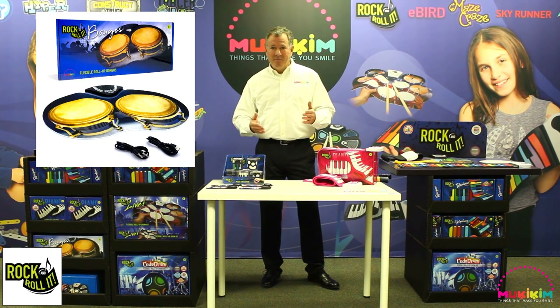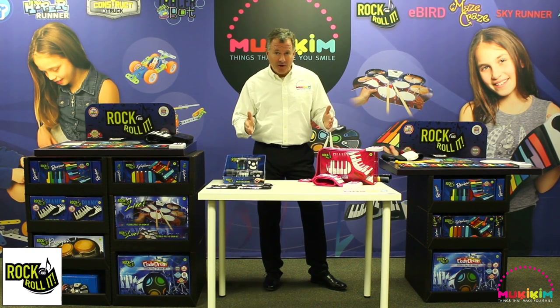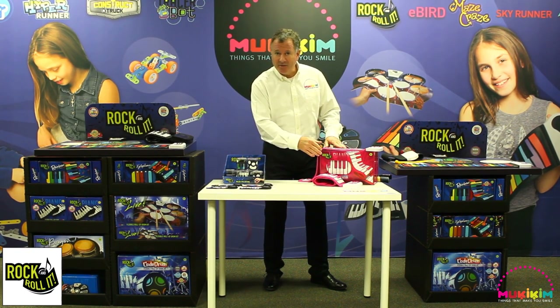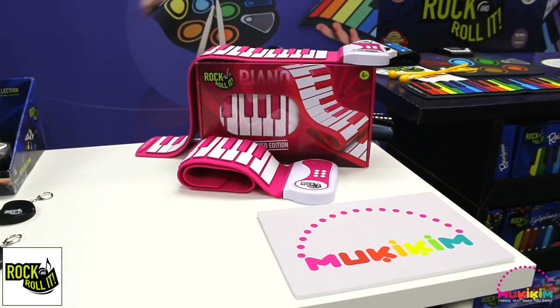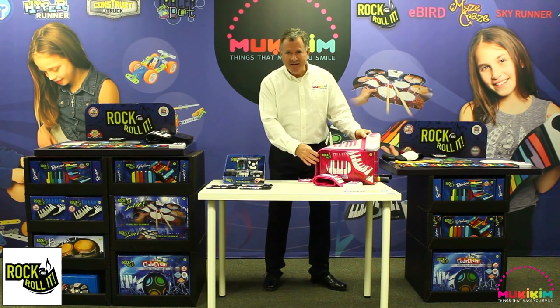And let's not forget about bongos, introduced last year. Bongos have great rhythms built in and a built-in speaker. Nobody has ever introduced a silicon roll-up bongo set — I guarantee it. So what's new for the Rock and Roll It category for 2020? The Pink Limited Edition Piano — all the same functionality as our Rainbow and Classic Piano, but it's pink with 37 keys, for the kid that has to have anything pink.